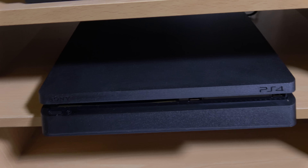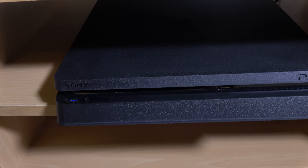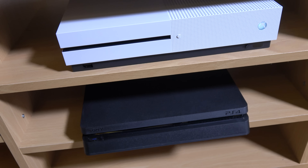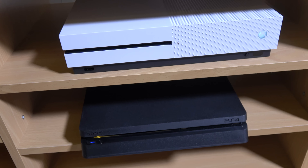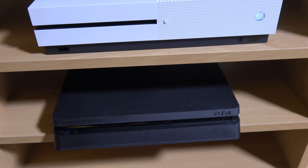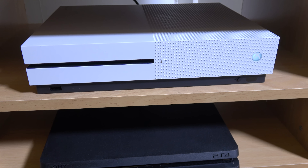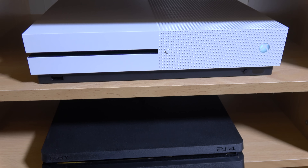Let's turn this one on as well — both run extremely quiet, which is one of the things I've noticed about them. They are very quiet compared to their predecessors, which is good. In terms of build quality, I'm preferring the PS4 Slim right now, but I do think the Xbox One S is a massive step up in terms of build quality overall.